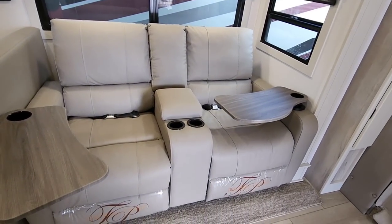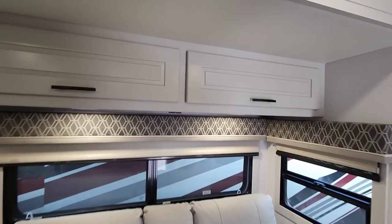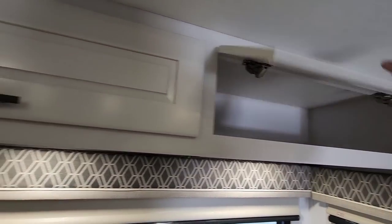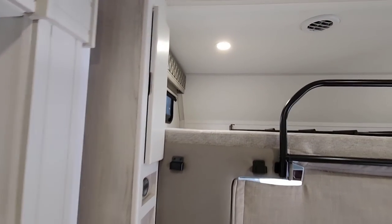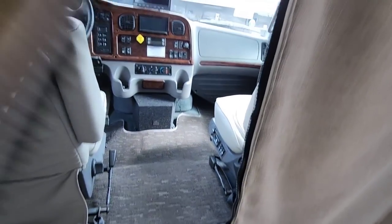Over here you have your theater seating with nice little trays in front of you. There's cabinet storage up here and more right here. Then you've got your cab-over sleeping area — a good spot for the kids.